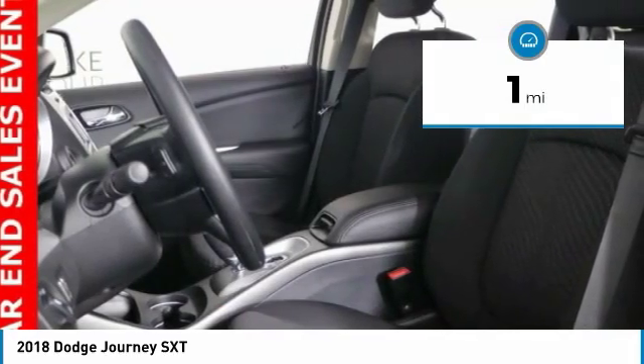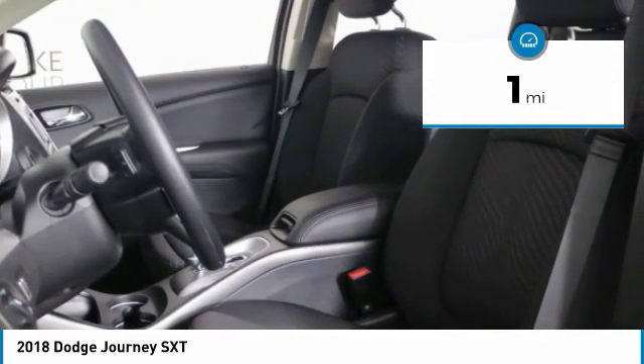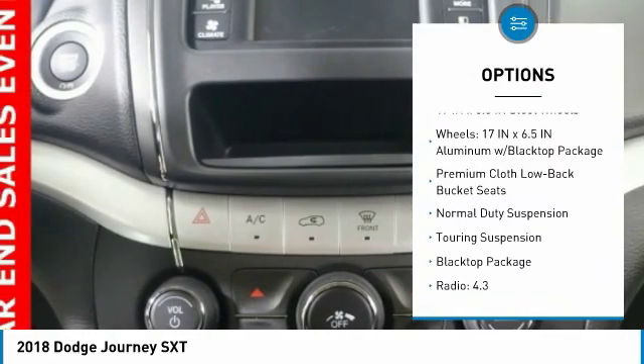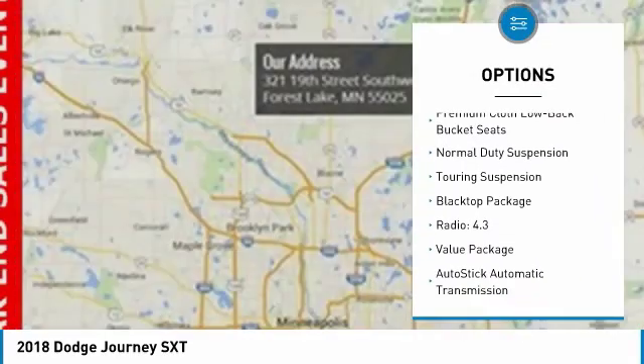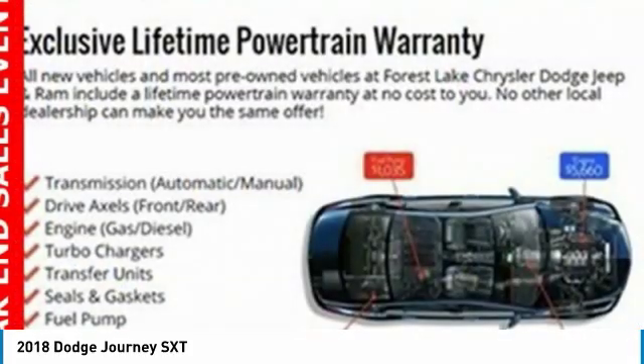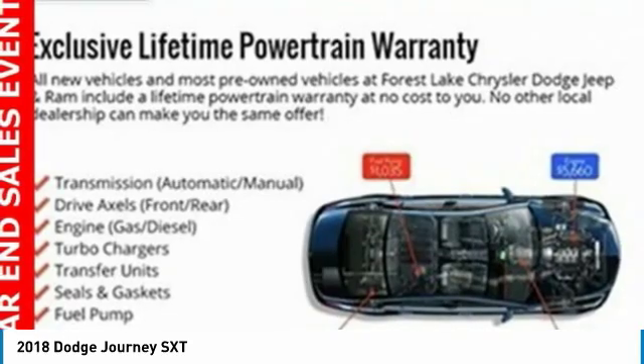This vehicle has less than 100 miles. Here are some of this vehicle's great options: traction control, air conditioning, dual airbags, power steering, alloy wheels, four-wheel disc brakes, CD player, electronic stability control, fog lights, and rear window defroster.